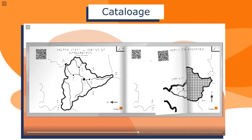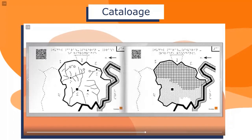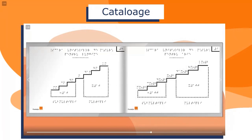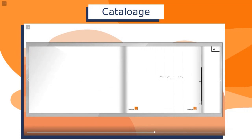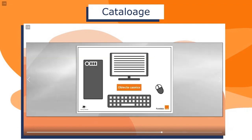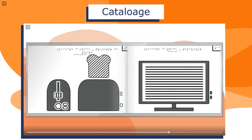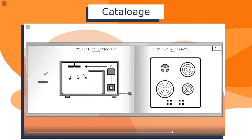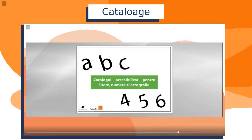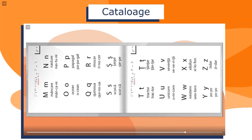De asemenea, am realizat și planșe mult mai complexe pentru materii cum ar fi logica — materie de liceu — sau matematică, unde am realizat planșe de la clasa a 5-a până la clasa a 8-a, complexitatea lor crescând astfel. Iar acestea pot fi direct folosite la cursuri de către elevi. În final am realizat și două suplimente de cataloage, unul pentru biologie și altul pentru geografie. A fost necesară o completare a cataloagelor existente și am avut ocazia prin cadrul proiectului să le completăm cu încă o serie de planșe.